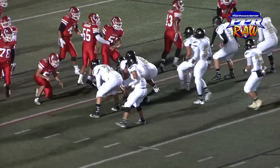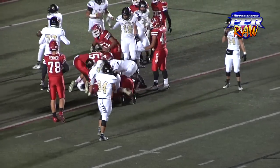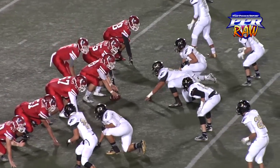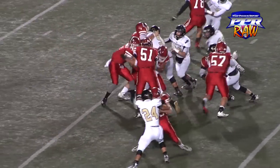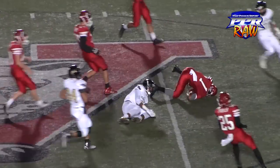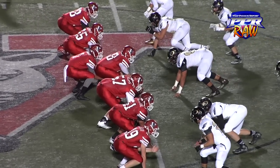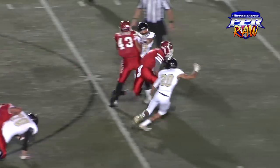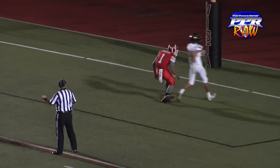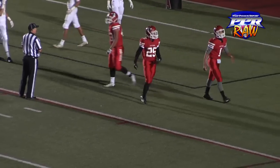Nate Johnson, nice move. That's Nate Johnson finding some room up the middle of the field, all the way into the end zone from the 45-yard line.